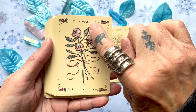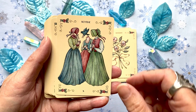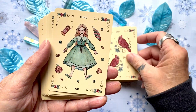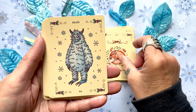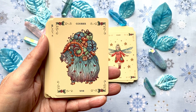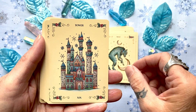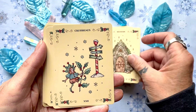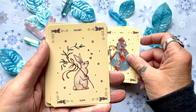This is Ashley's deck. The numbers and keywords are on the cards. Cards include: rider, clover, vehicle, house, tree, clouds, snake, coffin, bouquet, scythe, whip, birds, child, fox, beast, stars, courier, wolf, tower, garden, mountain, crossroads, and mice.